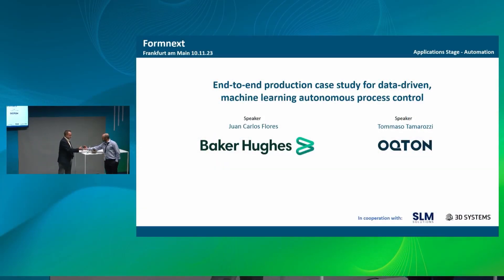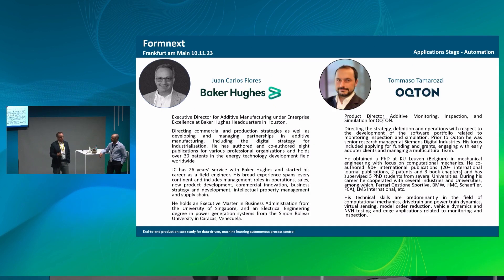I'm from Baker Hughes and Tommaso is at Octon. I'm part of the Baker Hughes team — I'm the Director of Additive Manufacturing globally, and I look after strategies on how we can utilize additive in our portfolio, how we can help our customers. I've been working with Baker Hughes for about 26 years, with a lot of activity in the regulated environment — that's what we are focusing on in the energy sector. Tommaso is the product manager for monitoring and real-time monitoring on the portfolio we are going to present today.